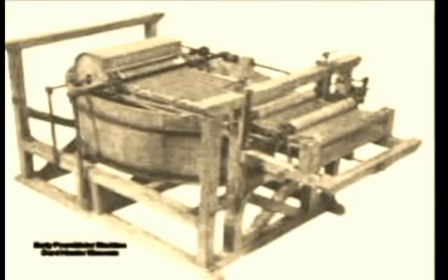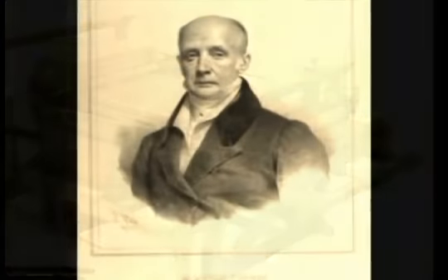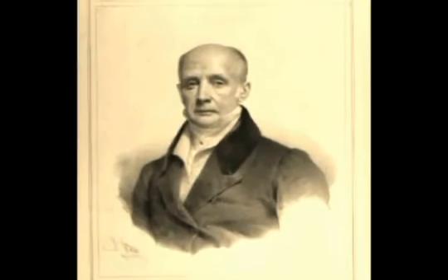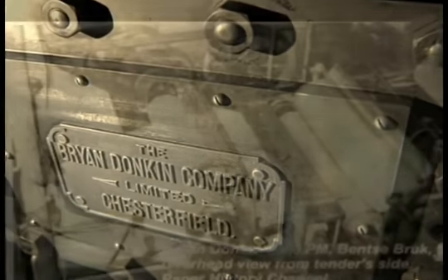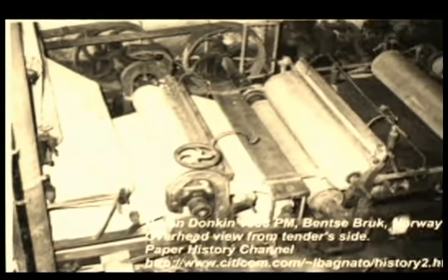The Fourdrinier brothers invested up to 60,000 pounds and commissioned engineer Brian Donkin to build a new and further improved machine in 1807. Brian Donkin went on to gain financial security from his work on the paper machine. By 1851, he had designed a total of 191 machines, including 83 for British mills, 105 for Europe, one for India, and two for the United States.